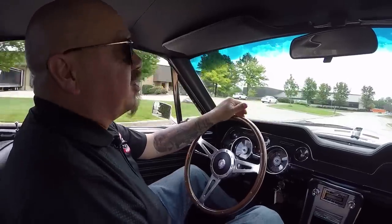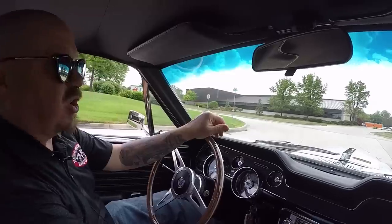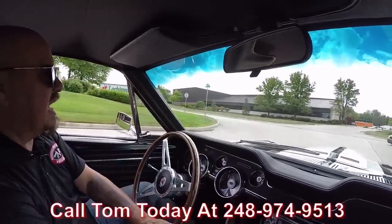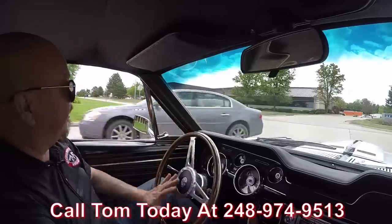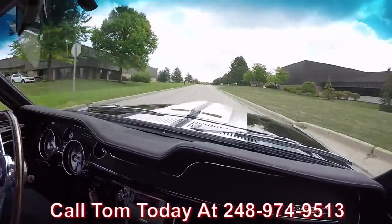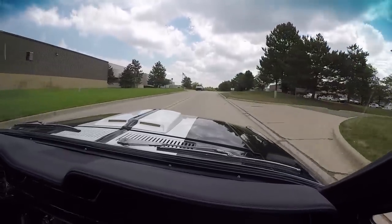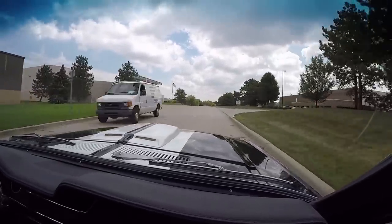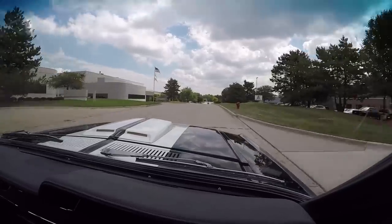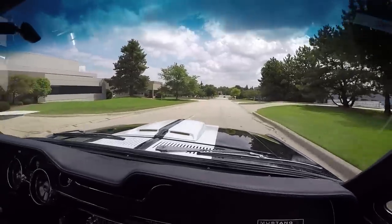Now at Vanguard Motor Sales, we're shipping experts — we can ship this car anywhere in the world. Call Tom at 248-974-9513, he'd love to tell you all about this car. And if you need help with financing, we've got two banks we work with. Only a 15-minute phone call with the banker, no problem whatsoever. We'll get this dream parked in your driveway.